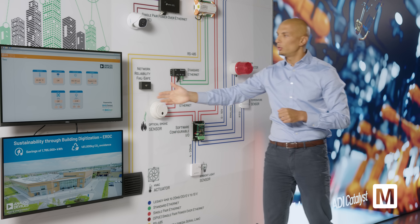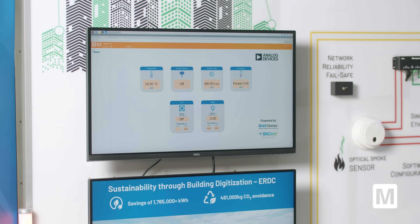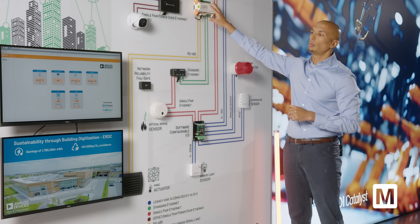Here we have a user interface showing all the measurements coming from the different sensors, gathered from the controller. Thank you for your attention. For more information, please check mouser.com/adi or the link in the description.